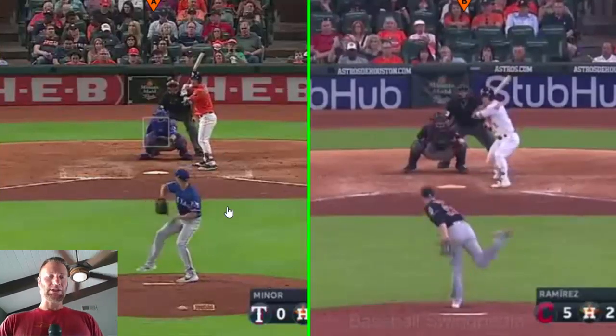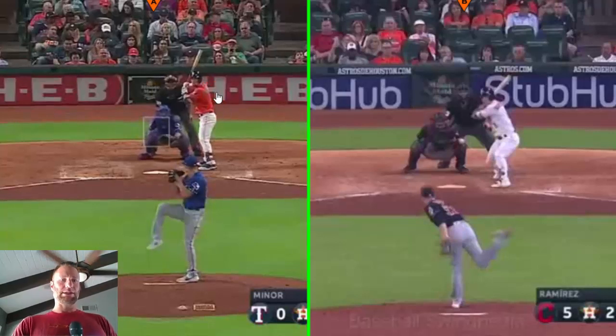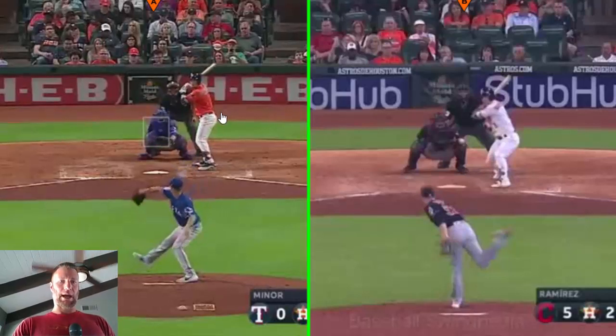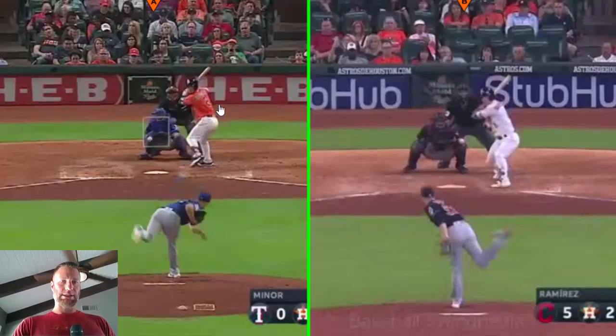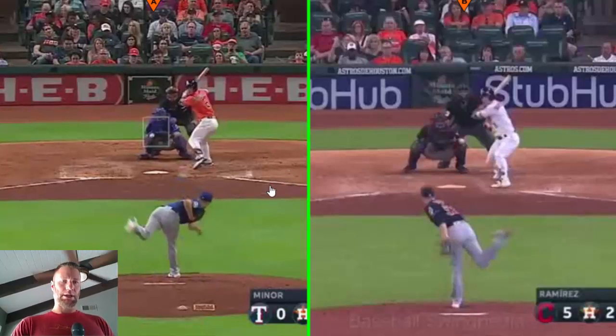Let's start with the big three. The first one is showing numbers. You can see Bregman as he's standing here — you can't really see his back at all. For those kinesiology nerds out there, you're going to see that front shoulder, that front scap, protract. You're going to see his last name and that single digit number peeking out as he gets to his landing position.